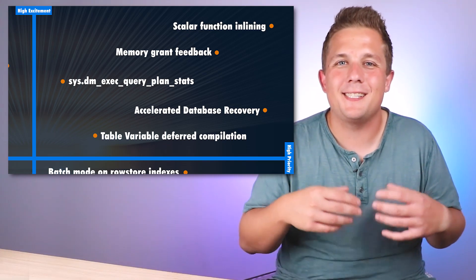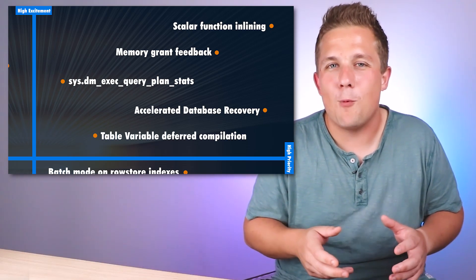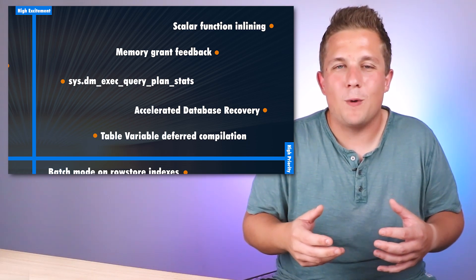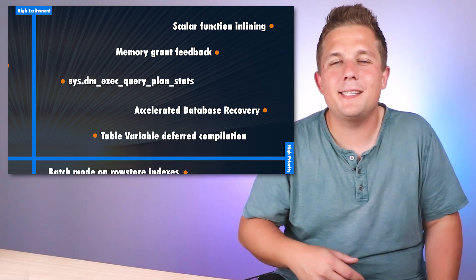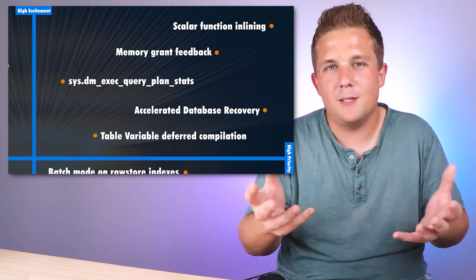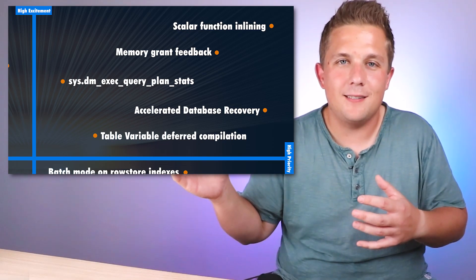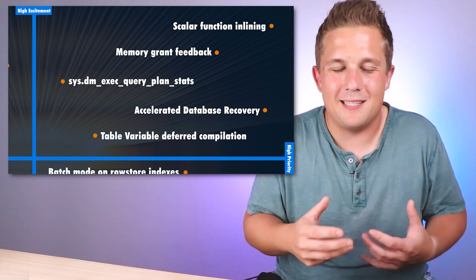Also in that top right quadrant is accelerated database recovery. I'm excited for that because I've definitely spent a lot of time waiting for rollbacks to happen, so it'll be interesting to see how quickly it occurs when I cancel a transaction. sys.dm_exec_query_plan_stats is also interesting — that's where actual runtime statistics from your last executed query plan will show up alongside the estimated plan in cache, which should be useful for debugging.